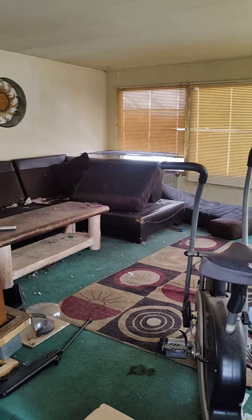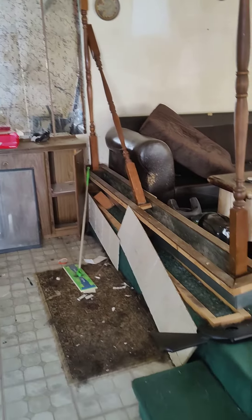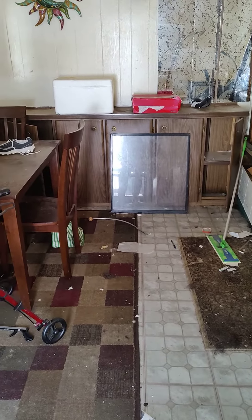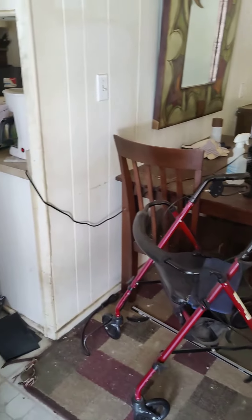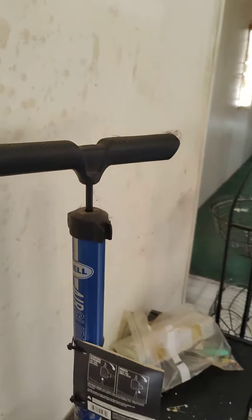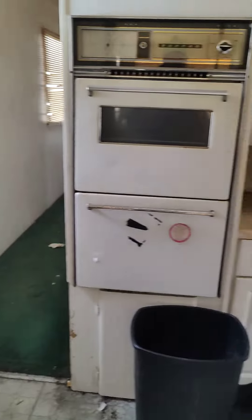This is the living room, there's a little step there. This is the dining room area. The closet on the left. This is the kitchen.